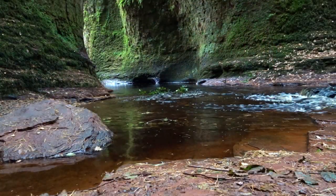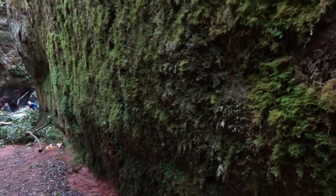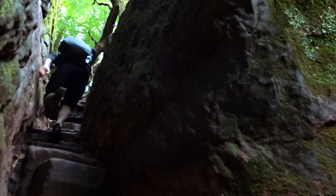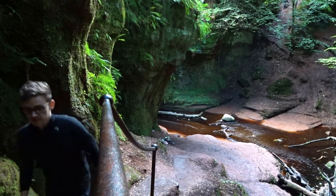Others say druids would host secret meetings down here, hidden in the dark shadows of the looming walls of this gorge. To get down here, you have to climb down some incredibly slippery stones. There is a rope tied off that you can use to help you descend and ascend, because they are almost vertical — it is a bit of a scramble to get up and down here.